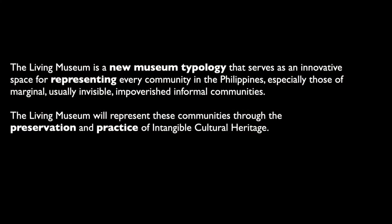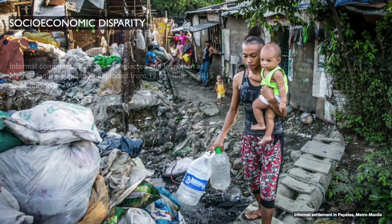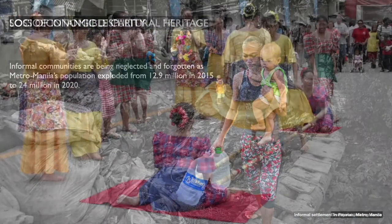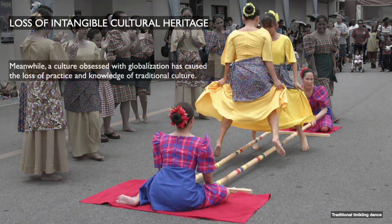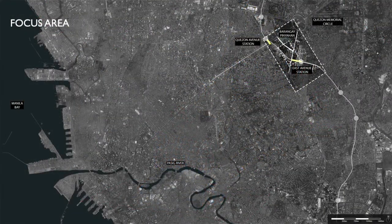The Living Museum is a new museum typology that serves as an innovative space for representing every community in the Philippines, especially those of marginal, usually invisible, impoverished and informal communities. The Living Museum will represent these communities through the preservation and practice of intangible cultural heritage.